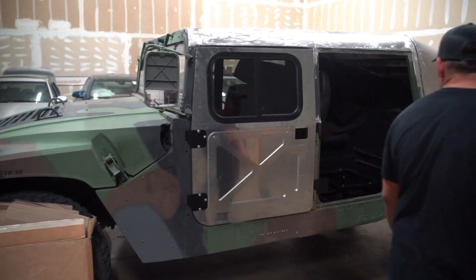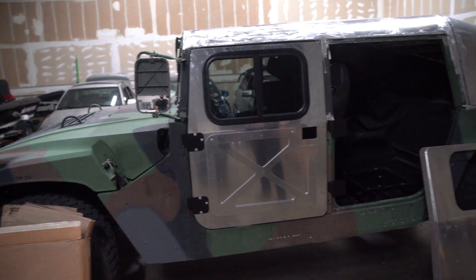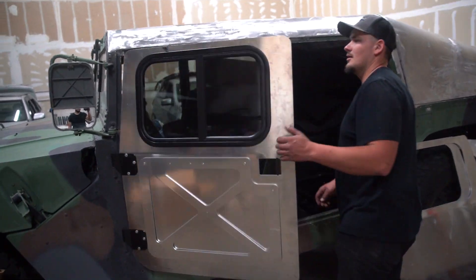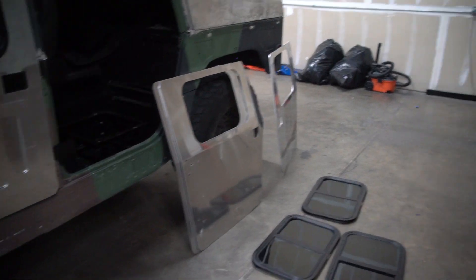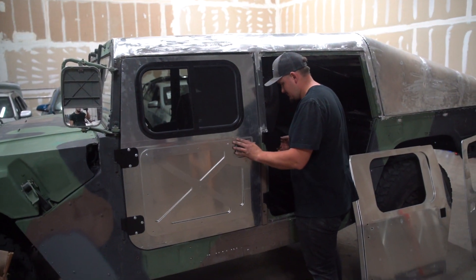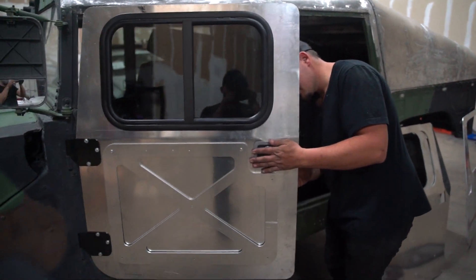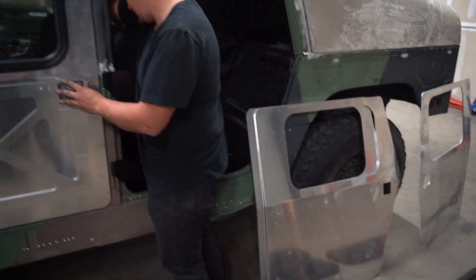That looks sick! I really like it, especially with the whole car being one color — it's going to look sick. What are we going to do with this net though? I think we're just going to pull it out; there's no need for it. Let's go ahead and throw on the back door just to see how it looks somewhat complete. We still have to do all the little things around the wrap, final weatherproofing, and all that good stuff.